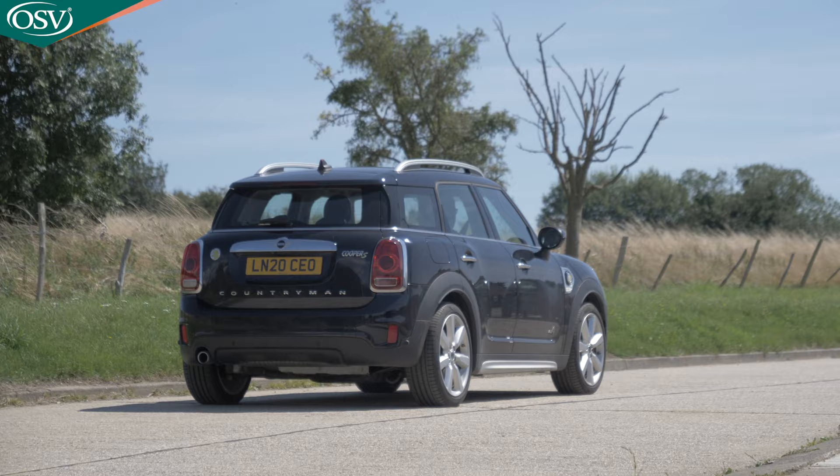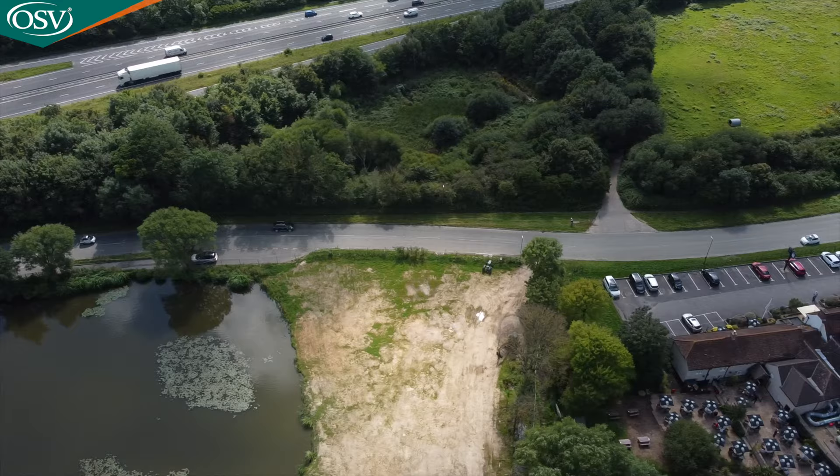This can be remedied by opting for the optional adaptive suspension for around £450, which does a better job of smoothing out the ride. If comfort is your priority, do look more towards rivals. Opting for larger alloy wheels makes that issue even worse. The steering is rather hard and takes time to get used to, but it is responsive and quick. Combined with the firm suspension, it reinforces the car's somewhat sporty feel, with minimal body lean around corners.